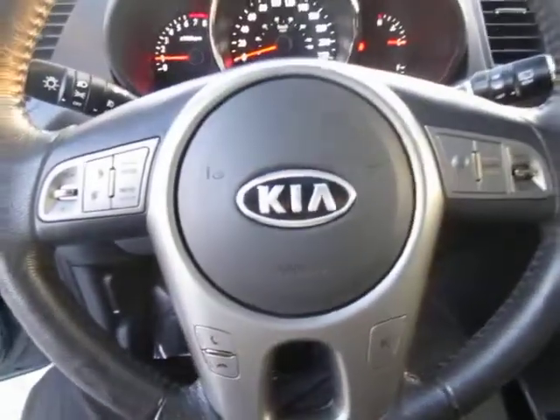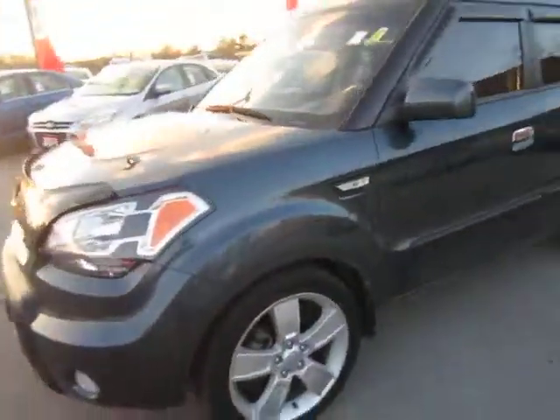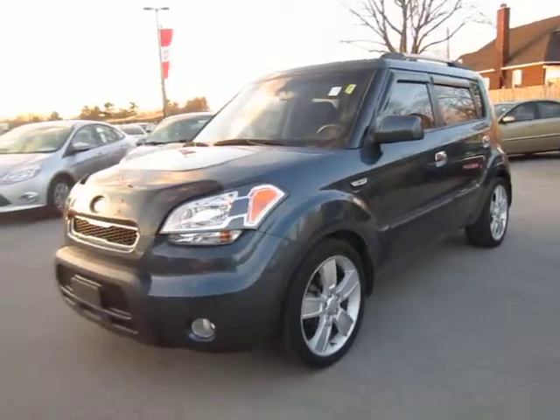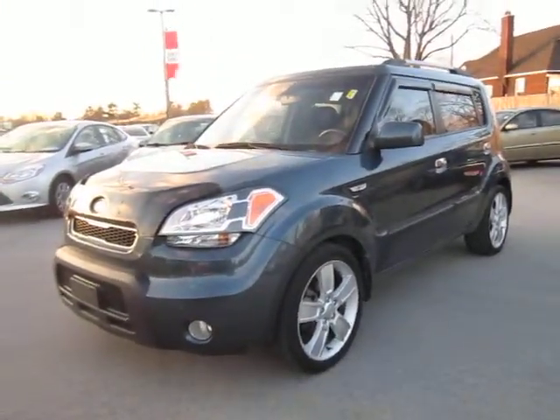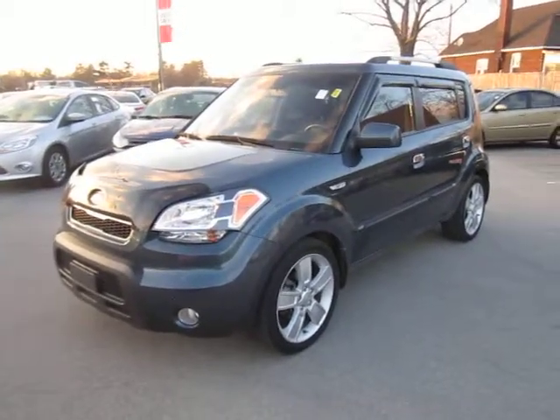This is equipped with a two-litre, four-cylinder engine that is very fuel efficient. Like I said, there's a lot of cargo space in this vehicle, so it's a very versatile vehicle, very stylish, and it's loaded with pretty much any option that you could want. Give us a call over at Kia Hamilton to go for a test drive.